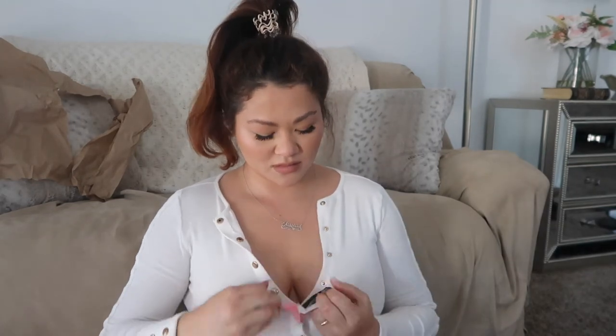Then I got my Valentino Donna Born in Roma perfume. I love these free samples. Oh, that smells wonderful.